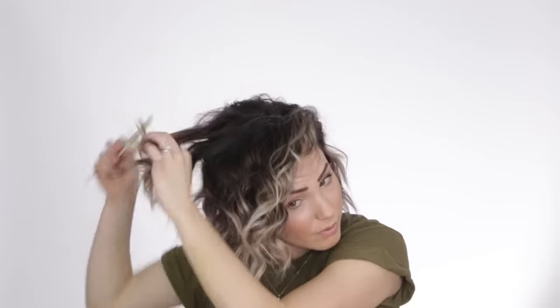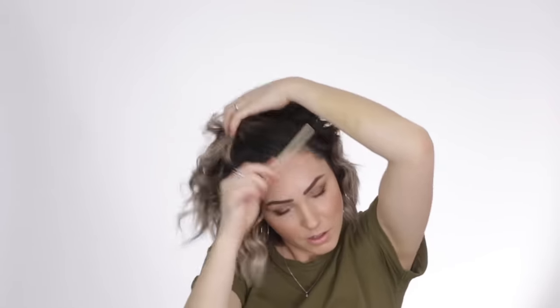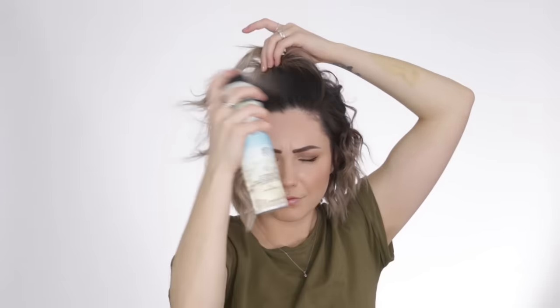Once all my hair is completely curled, I do a flip which allows a lot of body to get into the bang section. If you need extra body, go ahead and tease a little bit in the back and add texture spray if needed.